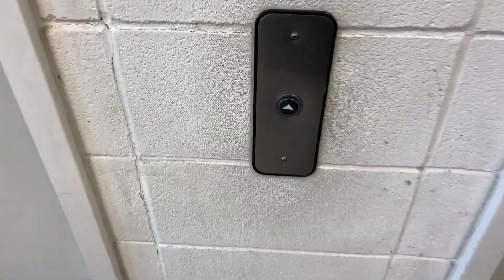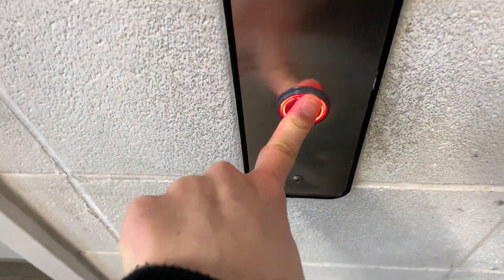These are the elevators in the Southeast Parkade here at the Royal Alexandra Hospital in Edmonton, Alberta. We also got some ThyssenKrupp Aurora elevators.